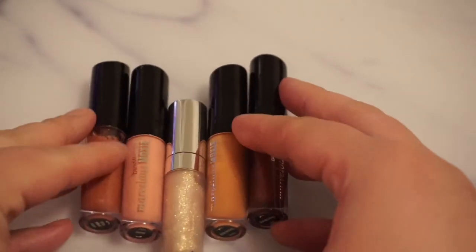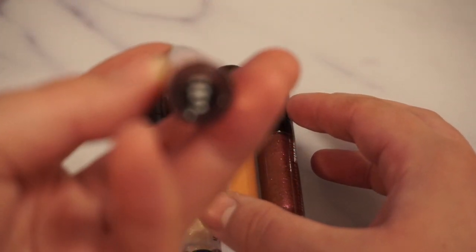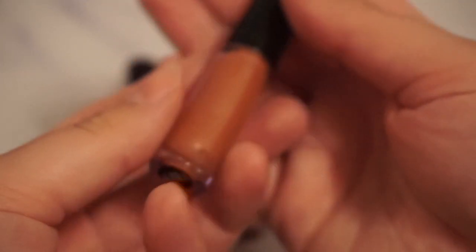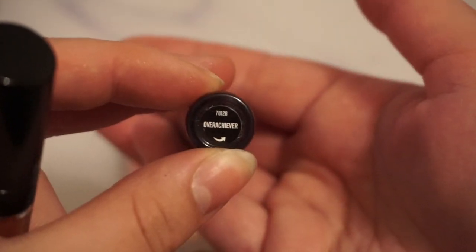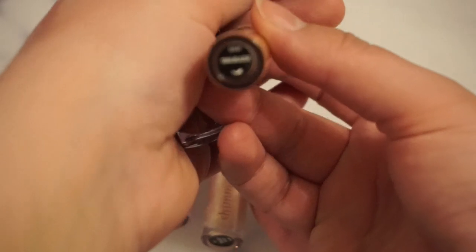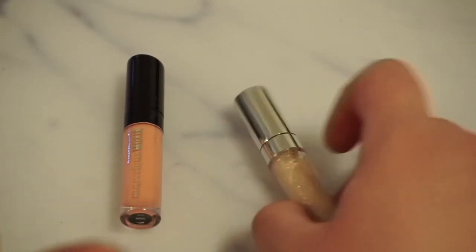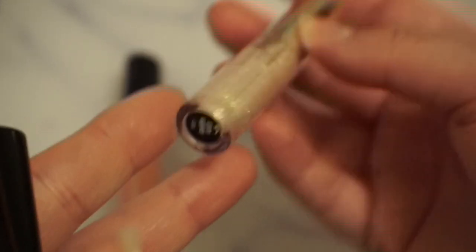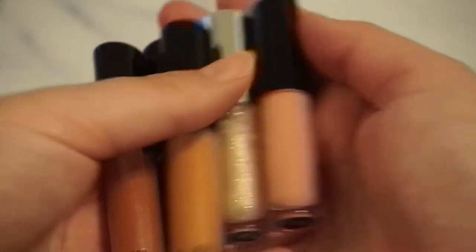Then we have five lip glosses from Bare Minerals. These are all Marvelous Moxie lip glosses. We have Spark Plug, this very nudie one, a very sparkly red one in the shade Overachiever, the next one in the shade Trailblazer which is a very nice nudie one, a very sparkly white one in the shade Golden Glaze, and the last one — also a nude one — in the shade Maven. So five of those, all minis.